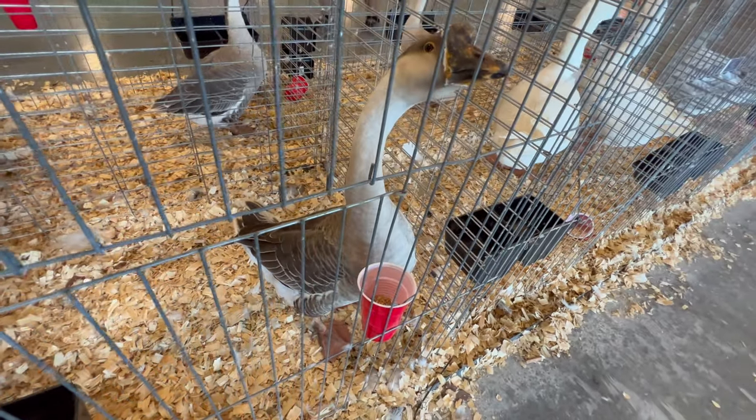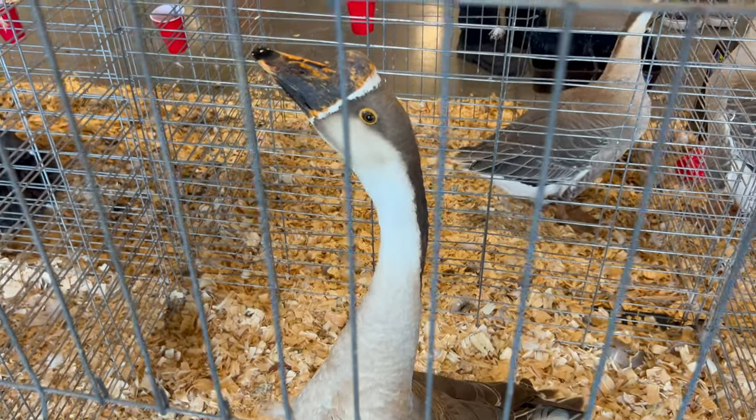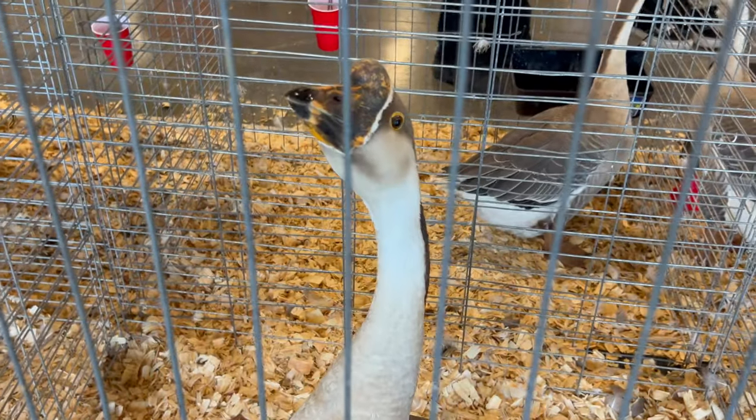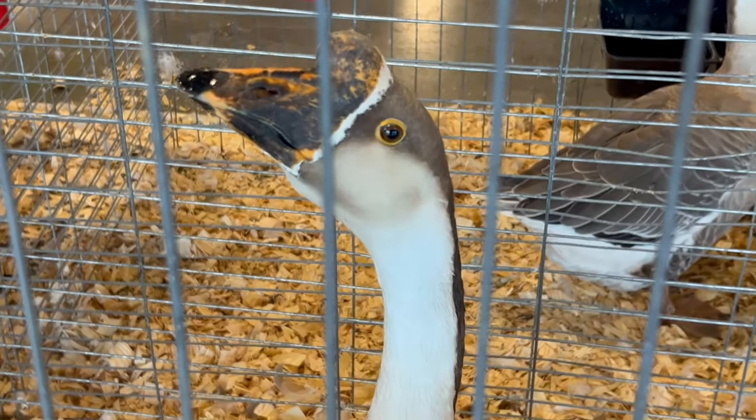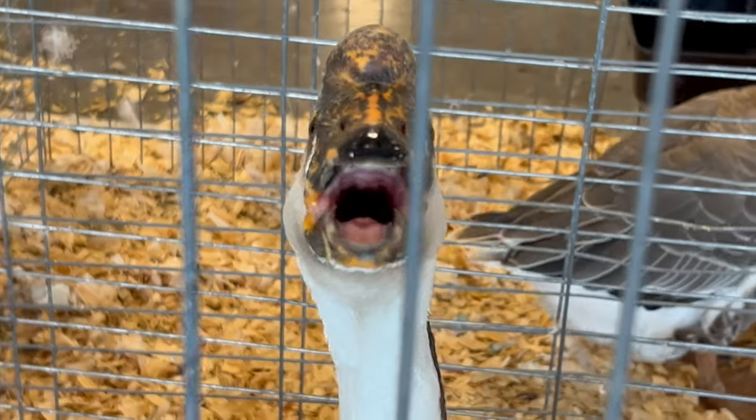Providing them with a balanced diet that includes grains, greens, and access to forage will ensure their optimum health. Male Chinese geese are generally social and can coexist peacefully with other waterfowl and poultry species. They are often kept alongside ducks and other geese breeds, fostering a harmonious environment.